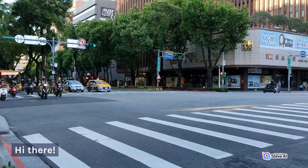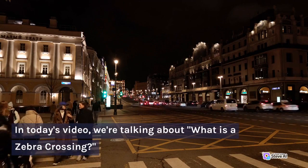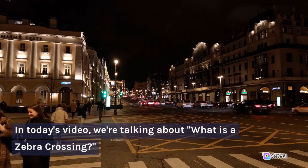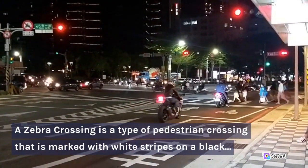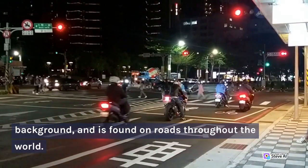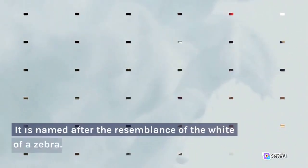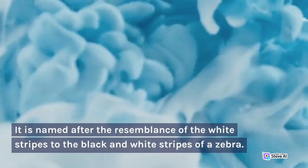Hi there! In today's video, we're talking about what is a zebra crossing. A zebra crossing is a type of pedestrian crossing that is marked with white stripes on a black background, and is found on roads throughout the world. It is named after the resemblance of the white stripes to the black and white stripes of a zebra.